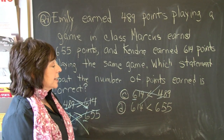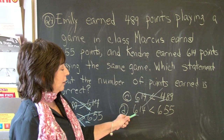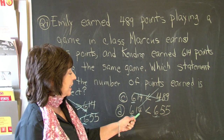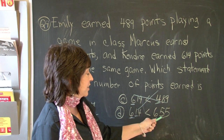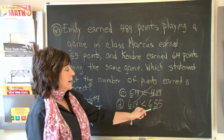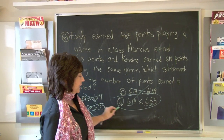Let's look at D: 614 is less than 655. Let's look at our hundreds columns — they both have a 6. So what must we do? We must look at our tens column. This has one 10, worth 10. This has five 10s, which is 50. So 614 is indeed less than 655, and the comparison is open to our larger number. The correct answer is D.